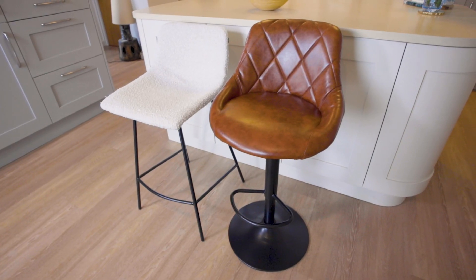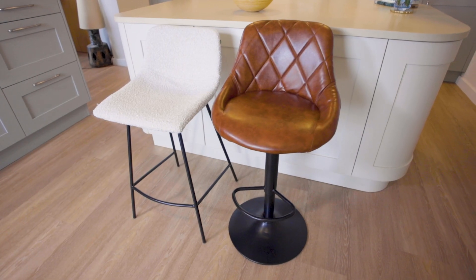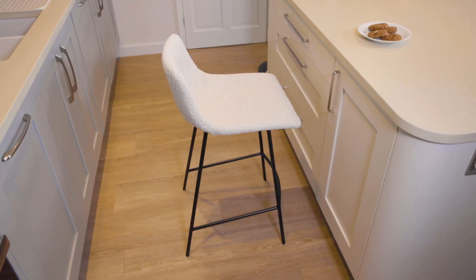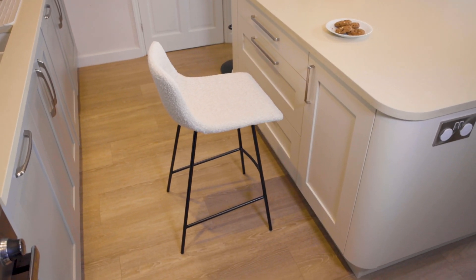We sell bar stools to suit all different kinds of environments. The majority of our range is suitable for your standard 60cm worktop. However, we do go as high as 90cm for those taller work surfaces and as low as 40cm for the shorter ones.